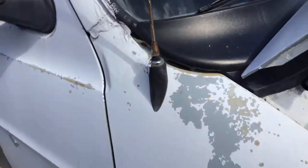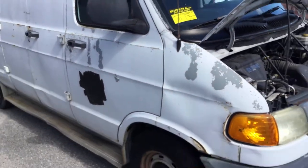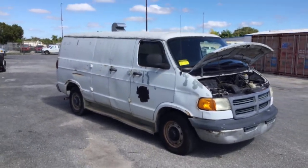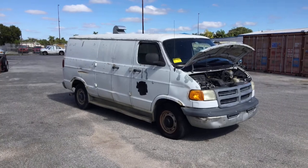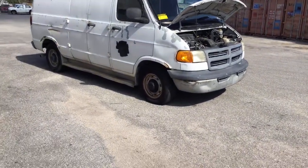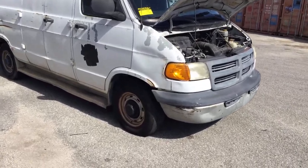Lot number 111 is a 2002 Dodge Ram 3500 cargo van. This one seems to have a high idle. It's been running for about 30 minutes and has not overheated.